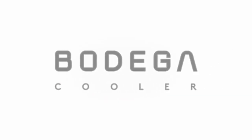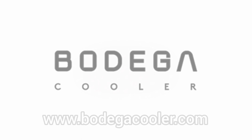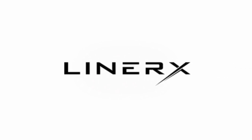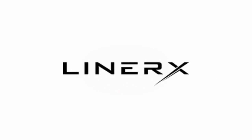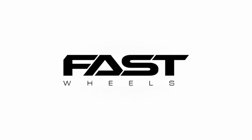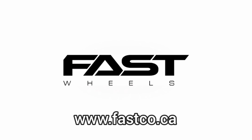This video is brought to you by Bodega Cooler — consider a Bodega Cooler for your next RV, overland, or camping adventure. And Liner X, custom fit floor mats and cargo liners for your car — check out Liner X for all your vehicle protection needs. And Fast Wheels, a proudly Canadian alloy wheel brand covering a wide range of alloy wheel styles.